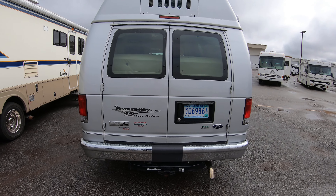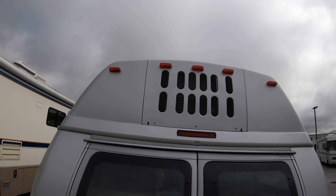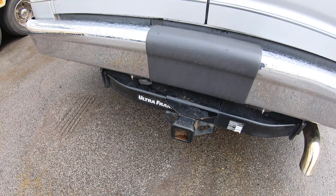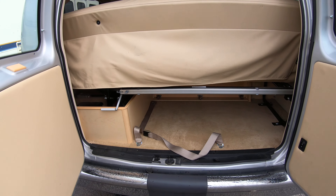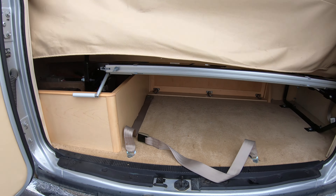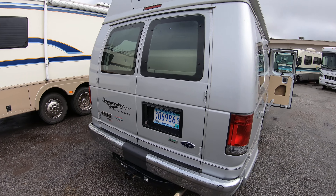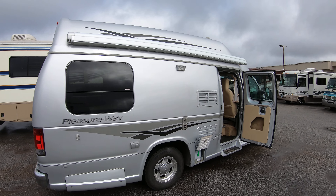Pleasureway always did a really nice job incorporating the air conditioning right into the cap — very aesthetically pleasing. There's a 5,000 pound hitch. These doors open up and there's great storage underneath — a great place for golf clubs, kids' gear, whatever you want to throw in there. There's also a crank-out manual awning.